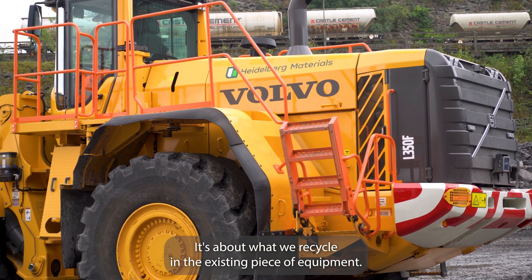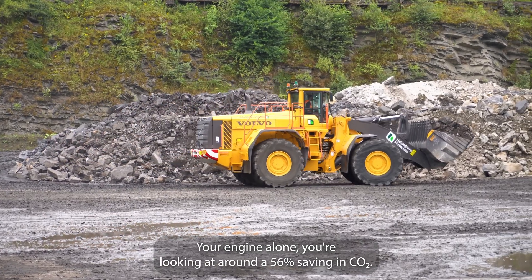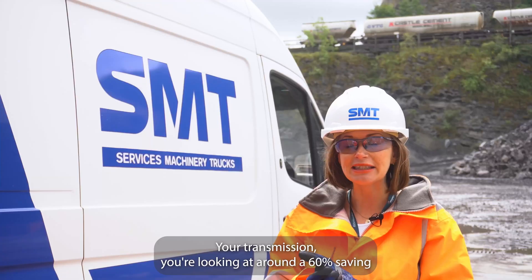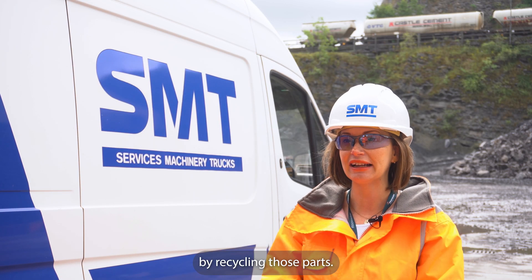It's about what we recycle in the existing piece of equipment. Your engine alone, you're looking at around a 56% saving in CO2. Your transmission, you're looking at around a 60% saving by recycling those parts.